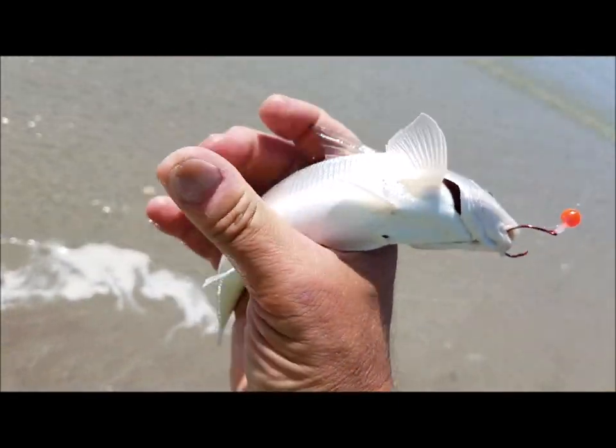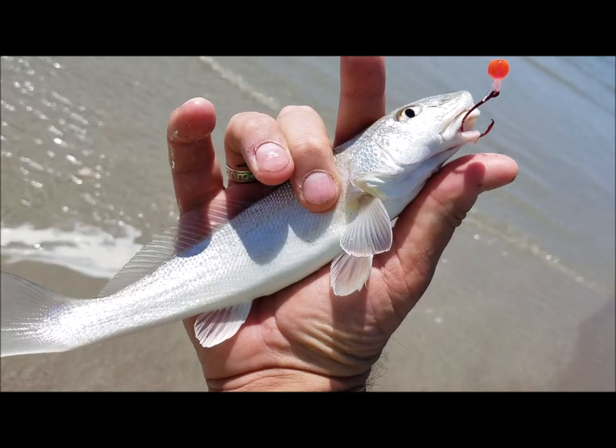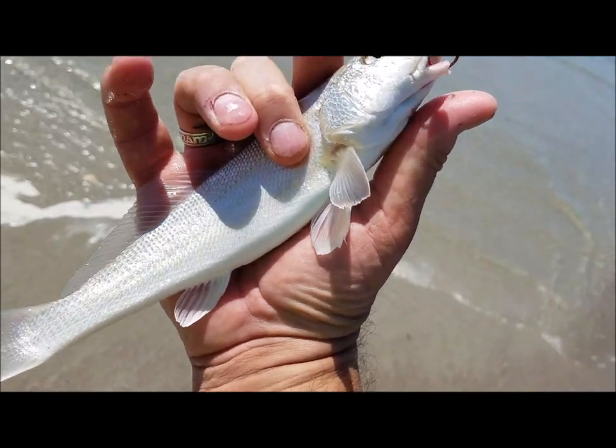Number three — another whiting. Nothing to write home about. You know, if I wanted to keep them for shark bait it'd probably be good for that, but not gonna make a fish taco out of you — you're not even half a taco, buddy. You're going back in.